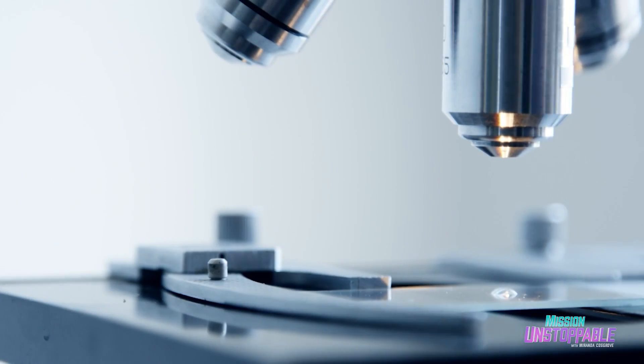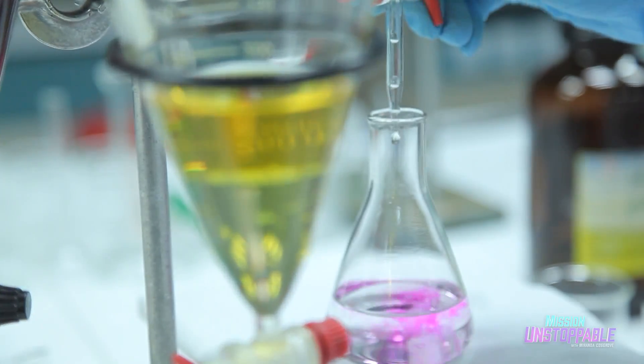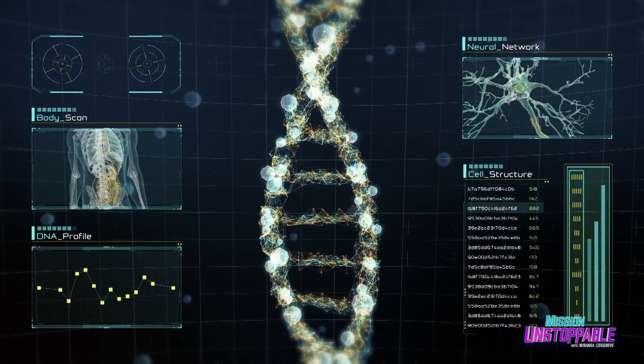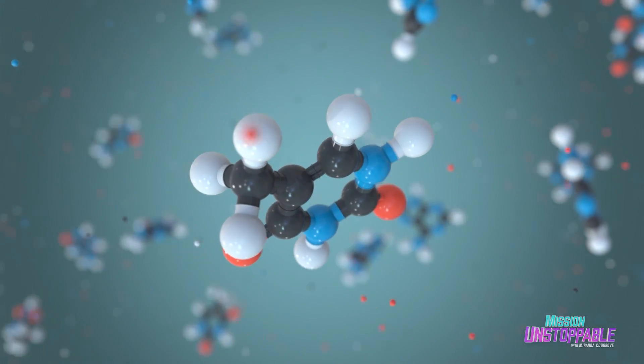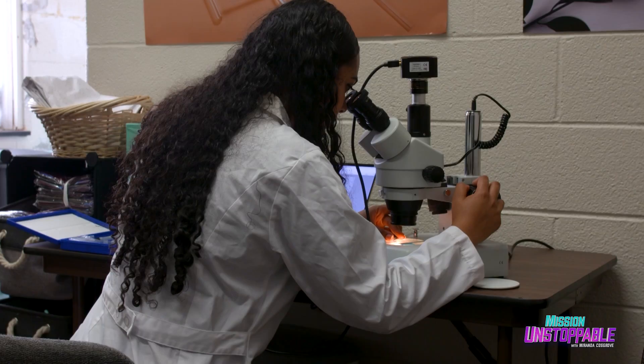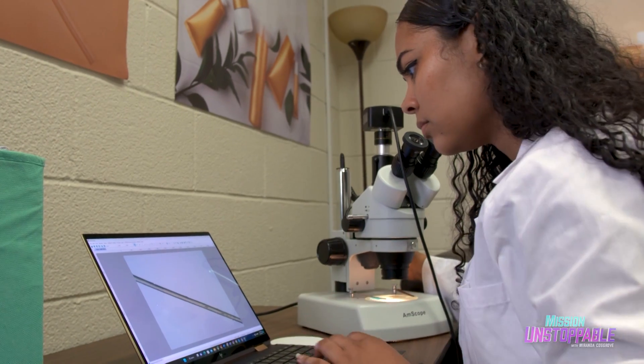I've always been someone who's wanted to know everything about every single little thing and how every single system works. I use biology, I use chemistry, I use mathematics, I use engineering because I'm making hair care products, which is a lot of chemistry, especially organic chemistry. By combining her love of all these sciences, Serena designs new ways to help the human body, specifically the hair part.